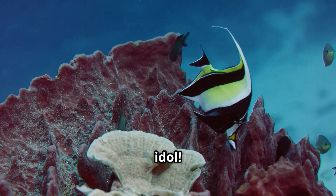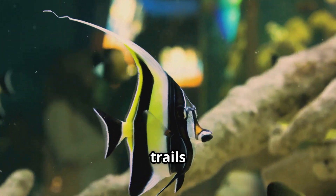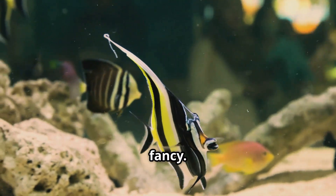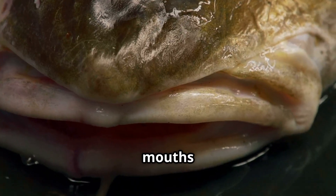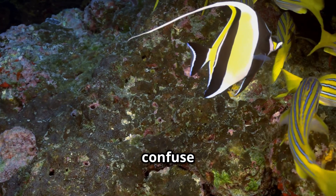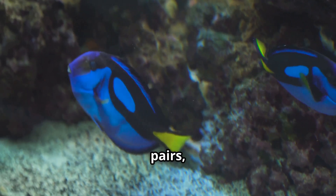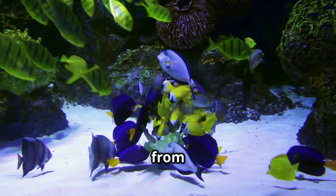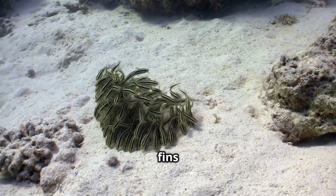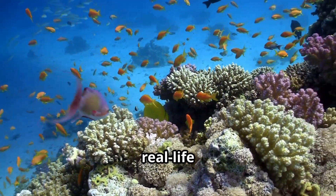Now let's take a look at the Moorish idol. This fish is like a swimming piece of art, with bright white, black, and yellow stripes. Moorish idols have a long ribbon-like dorsal fin that trails behind them as they swim, making them look extra fancy. They're found near coral reefs in warm tropical oceans, exploring cracks and crevices for snacks like sponges and algae. Their pointy mouths help them reach into places other fish can't. People often confuse Moorish idols with angelfish, but Moorish idols have a super long nose and a thin trailing fin. They're usually seen swimming in pairs and are real-life superstars.